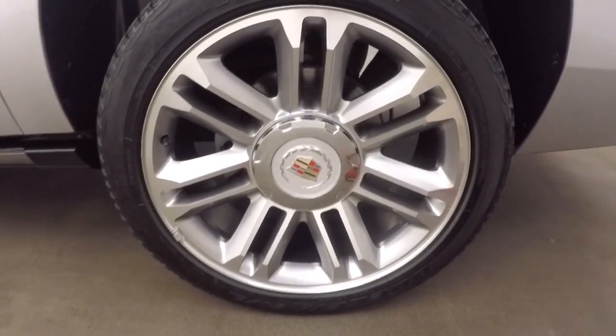There's those really nice alloy wheels. There's these tires. Also has a cool feature — automatic side steps.